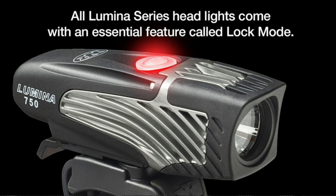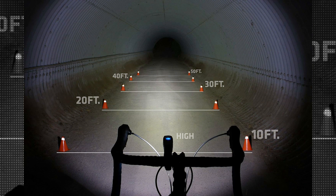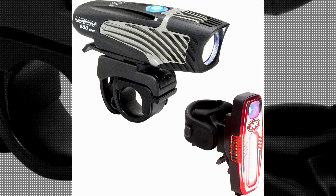One of the standout features of the Lumina 900 Boost is its powerful battery-powered operation. This ensures that you can rely on the light even during long rides without worrying about running out of power.